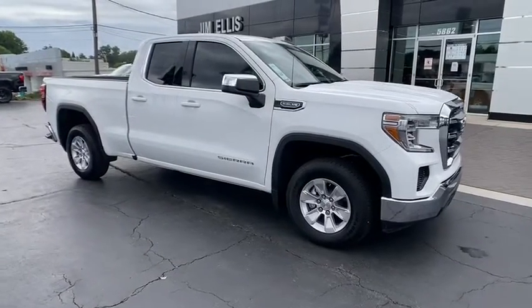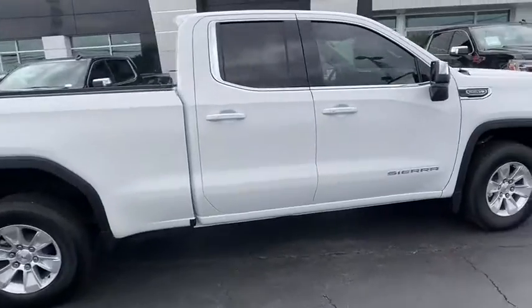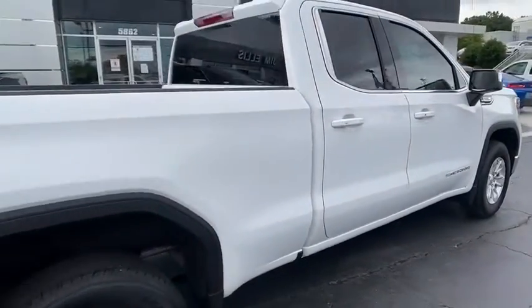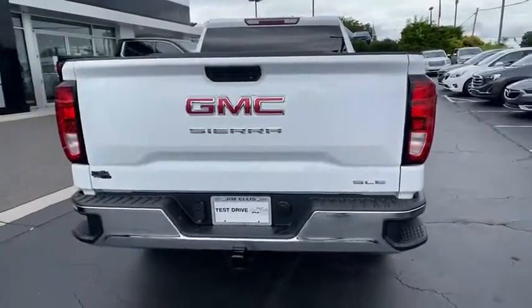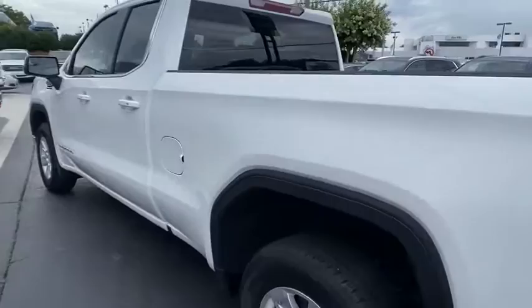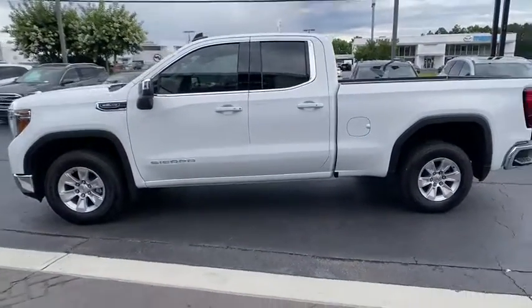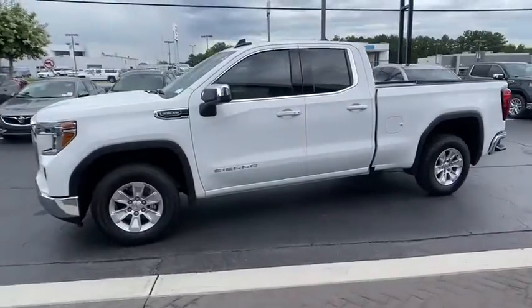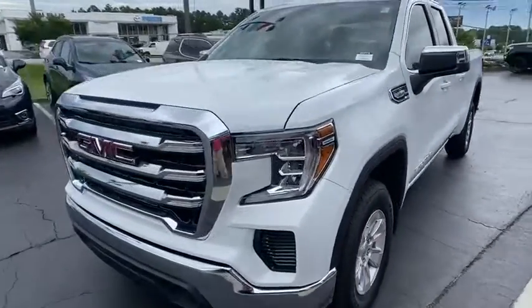Stop by and take a look at the 2020 GMC Sierra 1500. The Sierra 1500 offers a five-star frontal and side crash test rating, and a combination of mechanics and aerodynamics that give it better conventional V8 fuel economy than any competitor. The Sierra 1500 now comes with an automatic transmission that combines high-max hauling capability with precise control.